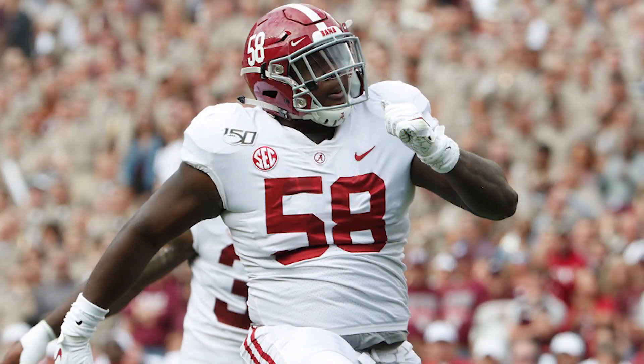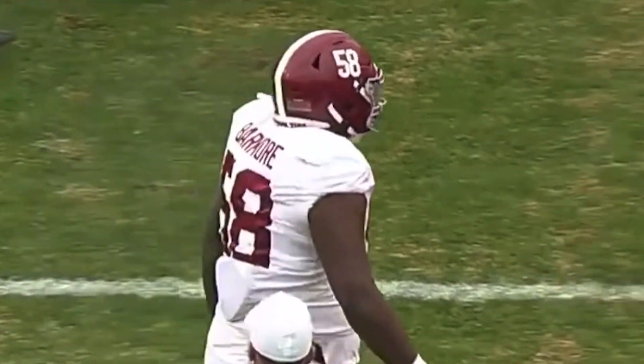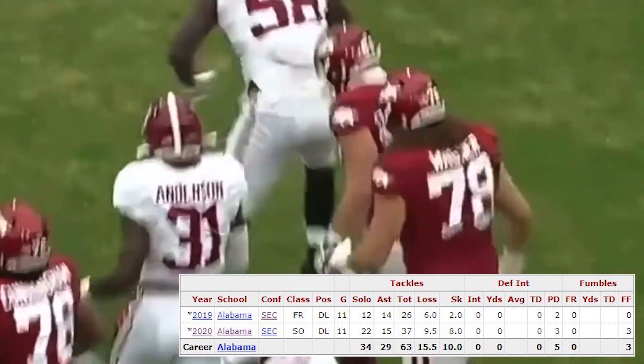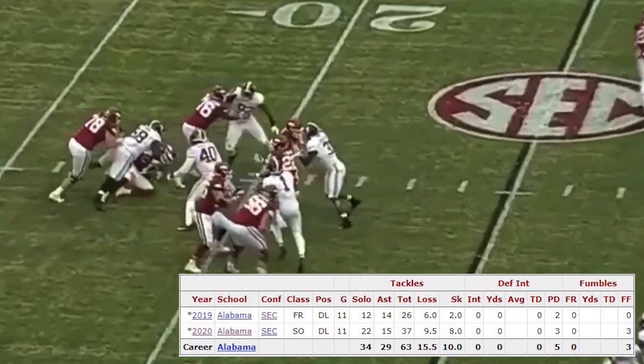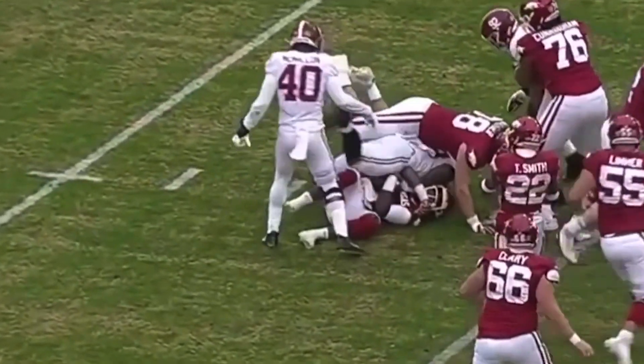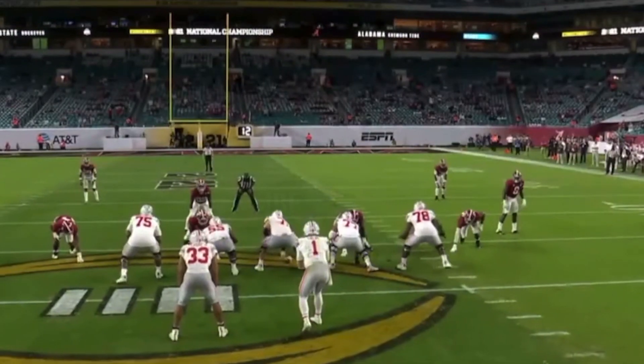With the 25th overall selection, I have the Detroit Lions taking Christian Barmore, the interior defensive lineman from Alabama. Barmore is a very good run stopper and pass rusher — 6'5", 310 pounds. Last year he totaled 37 tackles, 9.5 tackles for loss, eight sacks, three passes defended, and three forced fumbles. He was the best player available at 25, and with the Lions struggling immensely on defense, Barmore can help both the pass rush and run defense.